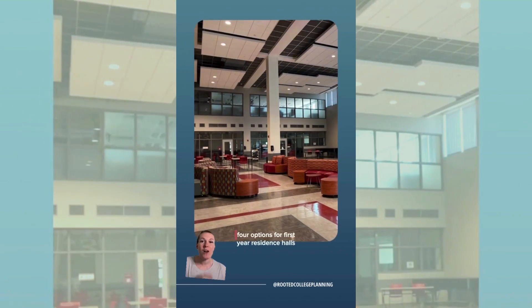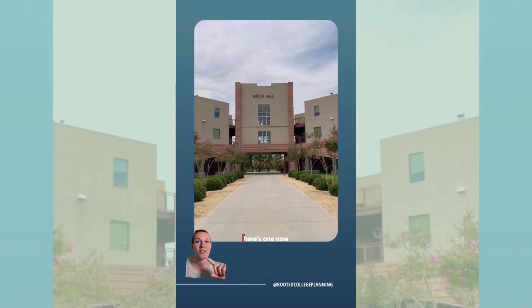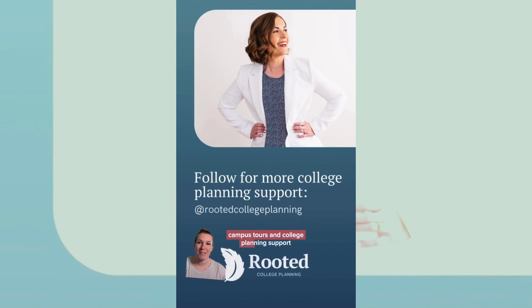New Mexico State offers four options for first-year residence halls — here's one now! Thanks for touring with me, and follow for more 60-second campus tours and college planning support.